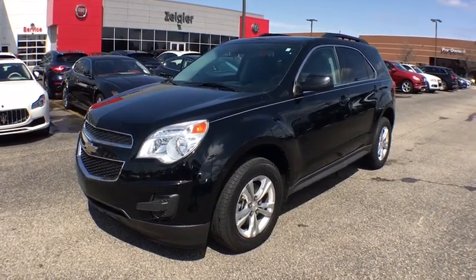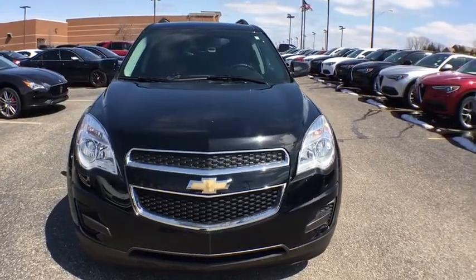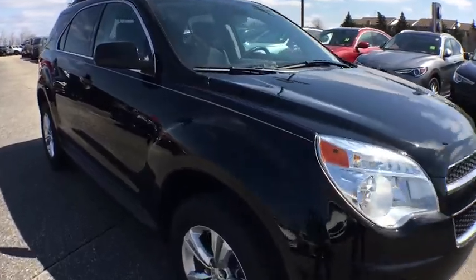The 2015 Chevrolet Equinox. Fuel efficiency, safety, and value equals the Chevy Equinox. This vehicle has less than 30,000 miles. Here are some of this vehicle's great options.